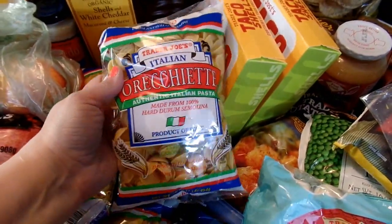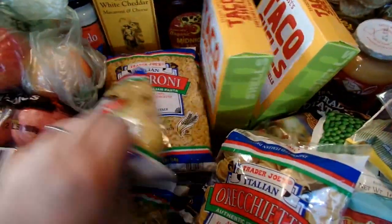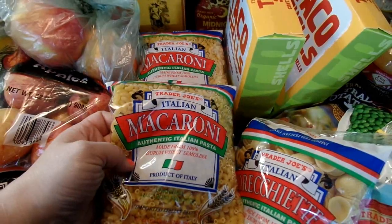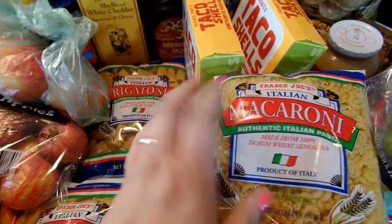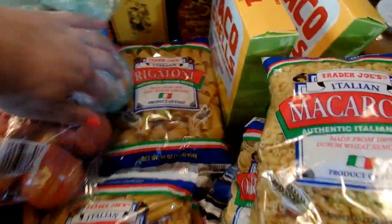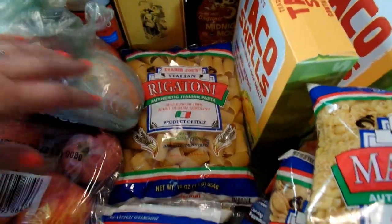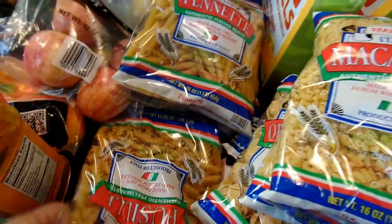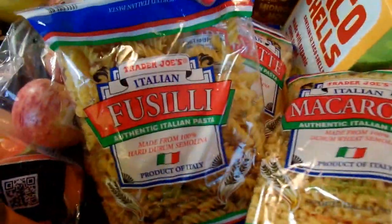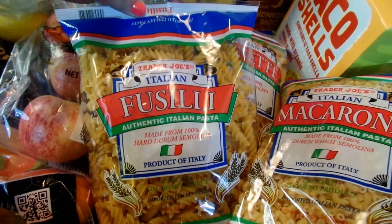I stocked up on pasta. I got some Orecchiette, some Macaroni for Macaroni Salads for the Fourth of July — a couple bags of those since I know I'll be making Macaroni Salads during the summer. I also got a big bag of Rigatoni, some Penne, and some Fusilli — the little spiral noodles which I like for pasta salads.